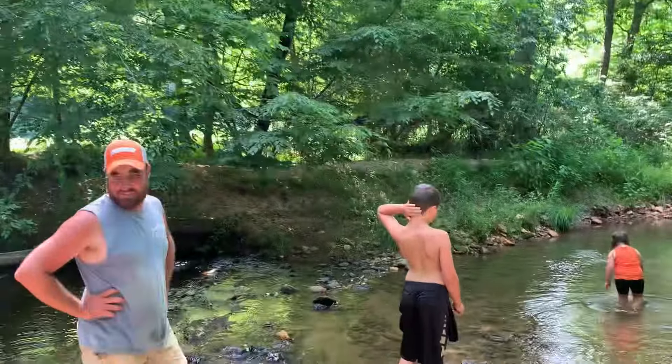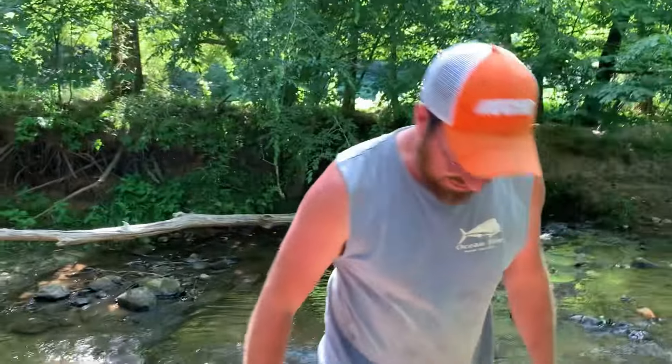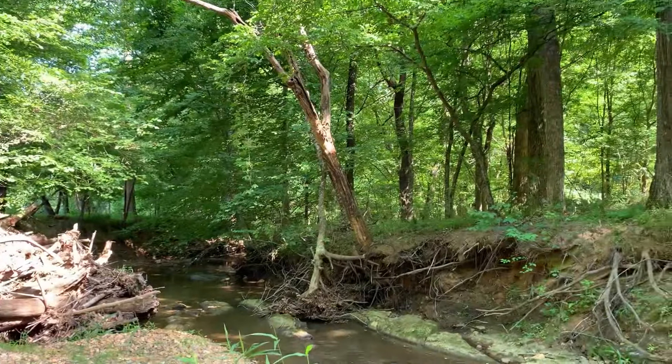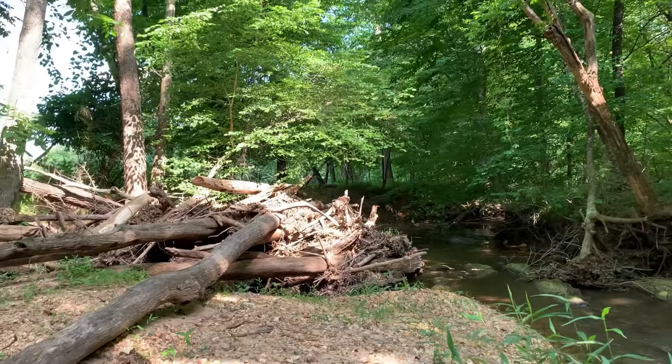I'm pretty sure this spot usually has more water in it than this. I ain't seen any ticks crawling on me yet — we'll probably find one stuck to us after a while. Look at that pile of logs that washed up right there — I bet that came when we had that hard rain back in the winter when we had that real bad flooding.